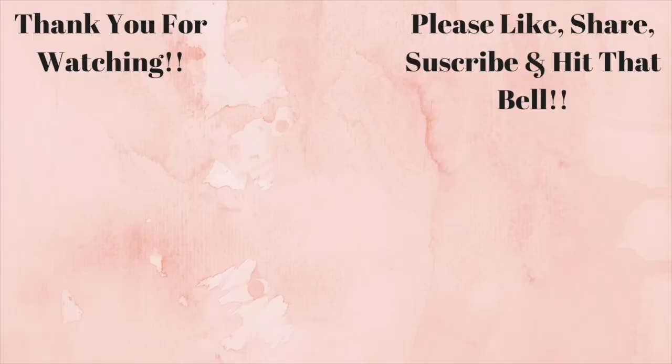And give them a 5 out of 5 service. Like, share, subscribe. And hit that bell. Bye! Bye bye!